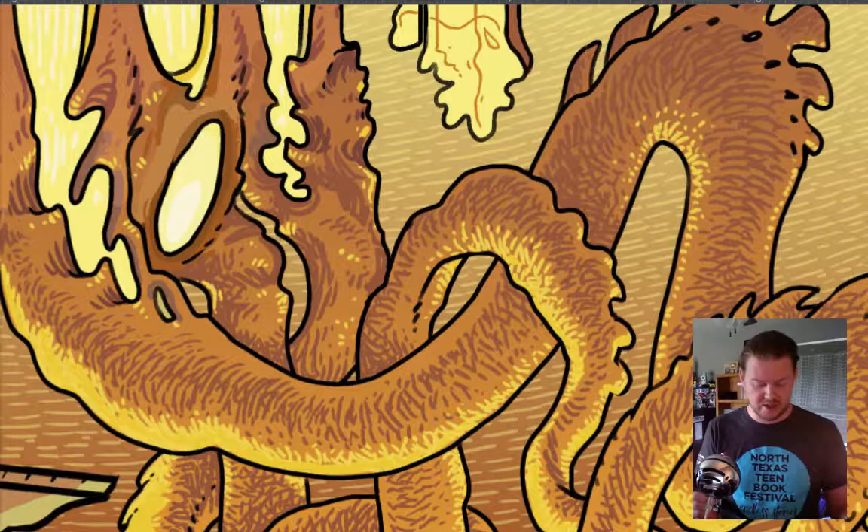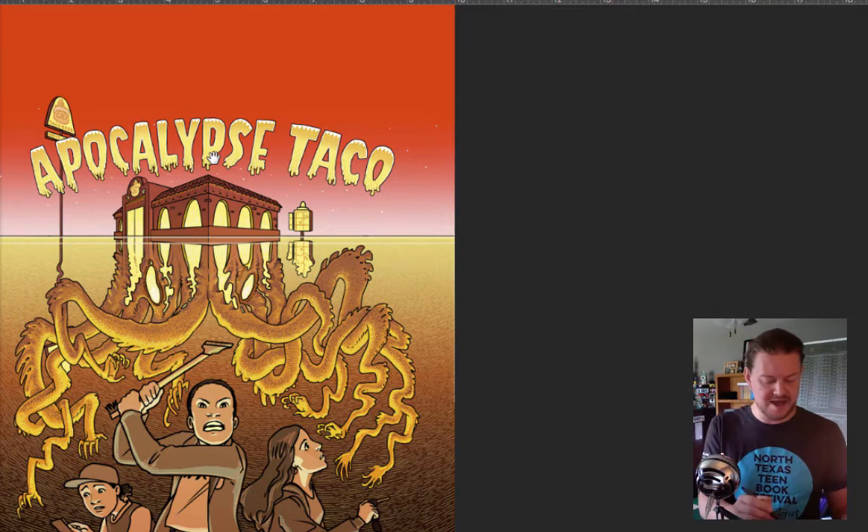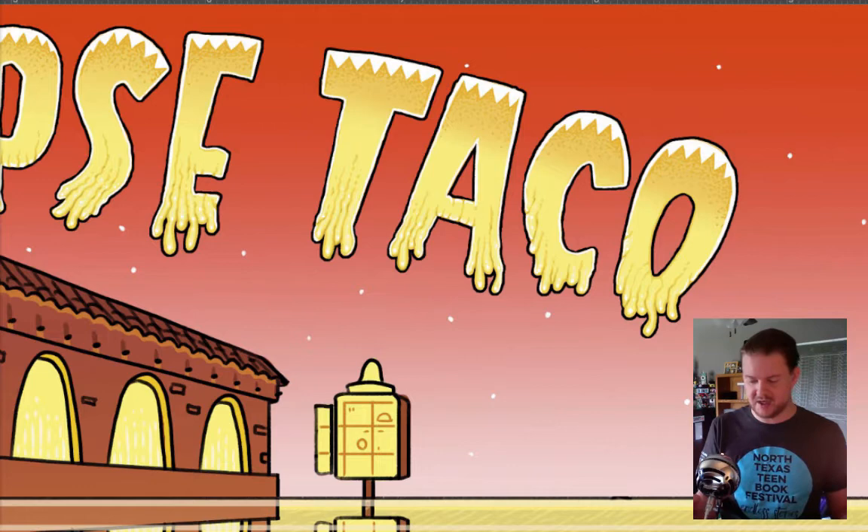As I was drawing this version, though, I came to a horrible realization that this typeface I was drawing looked a lot like the Garbage Pail Kids. Can you see it? I couldn't have a Garbage Pail Kid typeface on my cover. So I said I need to work on that, and the publisher said yeah, you definitely need to work on that. We don't want a Garbage Pail Kid cover.